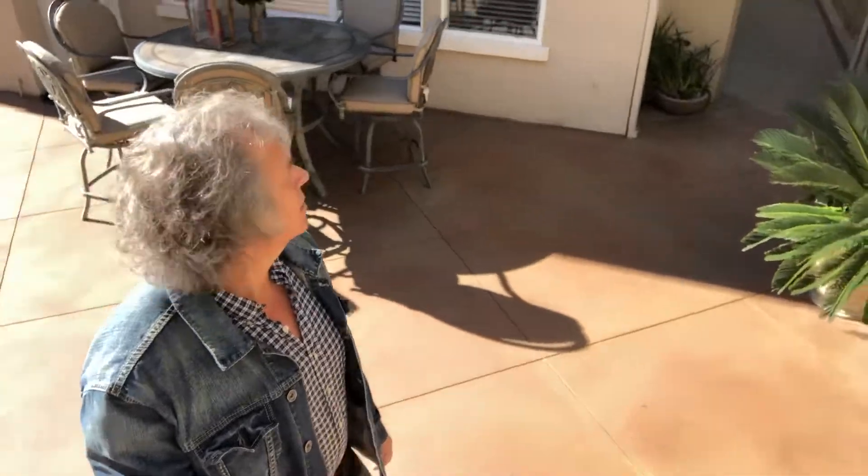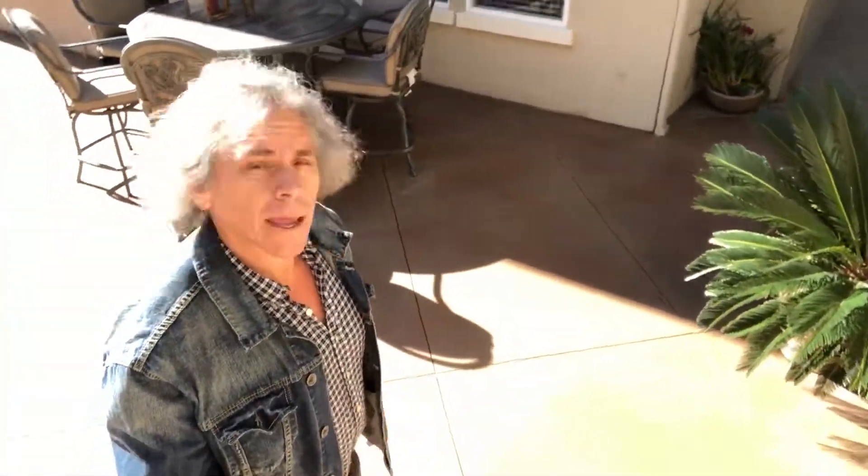So this is day one of Fizbo — for sale by owner. I'm going to try to do this thing myself. I did some preparation to get this thing ready to go.